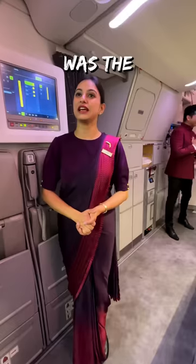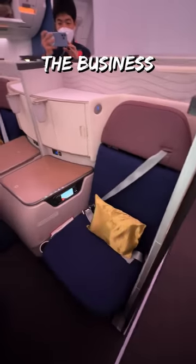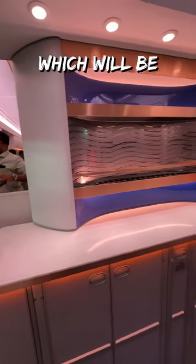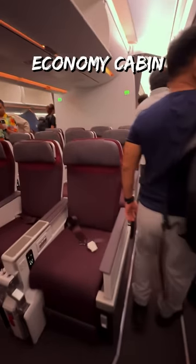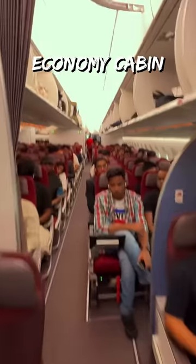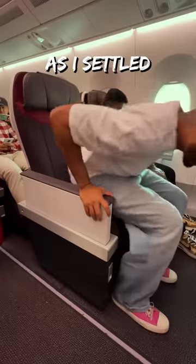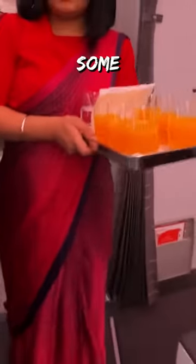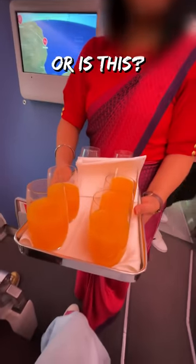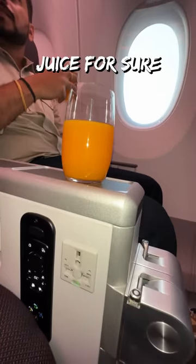The first thing I noticed on board was the fabulous uniforms by the famous Manish Malhotra. Then I crossed the business cabin and got past the bar, which will be functional for international flights, to make it to my small premium economy cabin. Further down is the economy cabin, and the aircraft can carry a total of 316 passengers. As I settled into my new seat, the cold towel felt refreshing and I was given some orange juice — which turned out to be canned juice, not fresh.